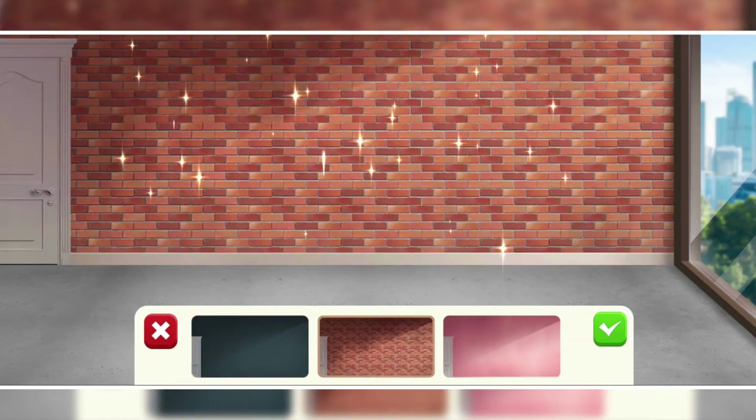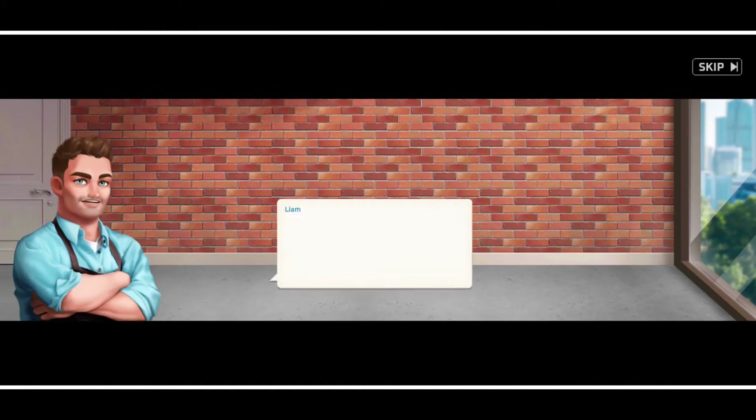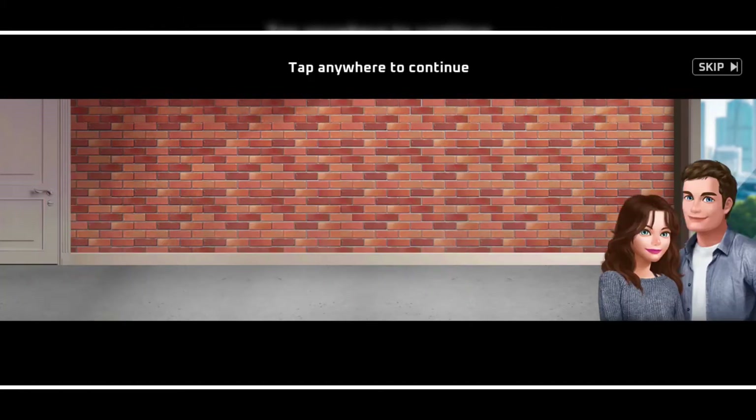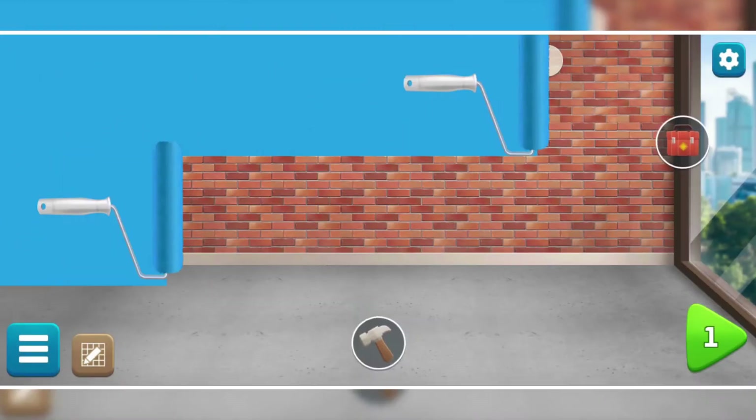I need to collect more coins to complete the designing. You have to collect the coins to do the tasks, and the only way we can get coins is by playing the matching puzzle.